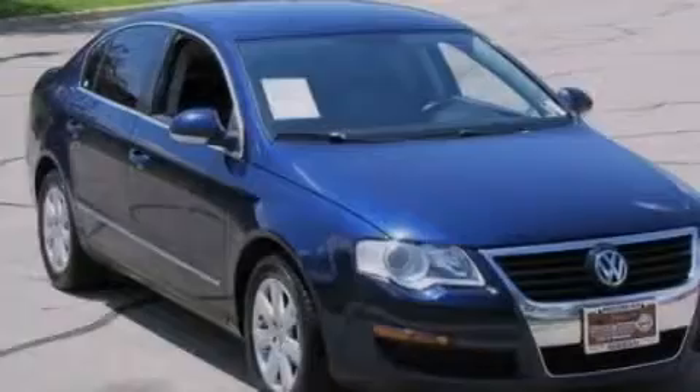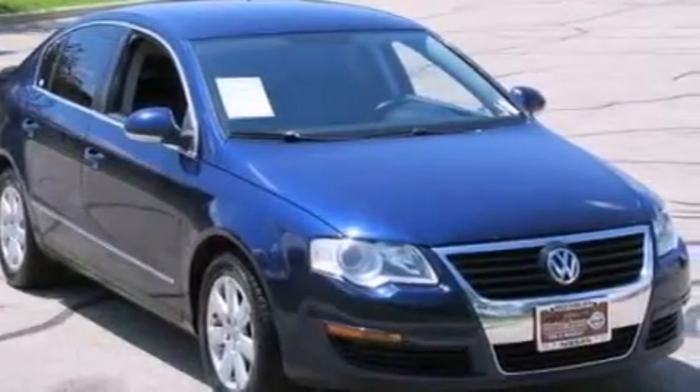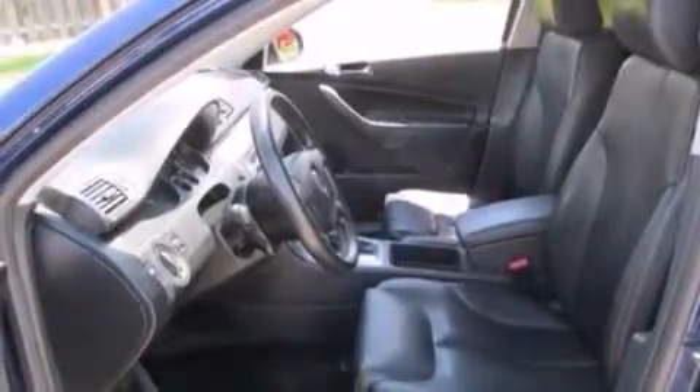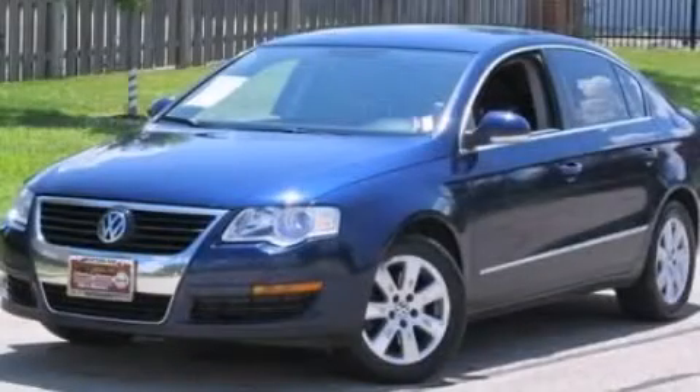Also included are rear seat child-proof door locks, air conditioning with automatic climate control, a pass-through rear seat, and an auxiliary power outlet. Stop by today and test drive this vehicle for yourself.